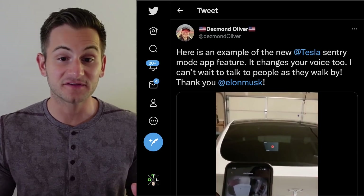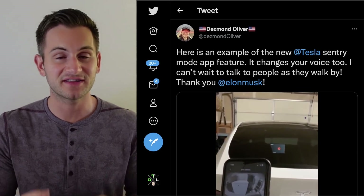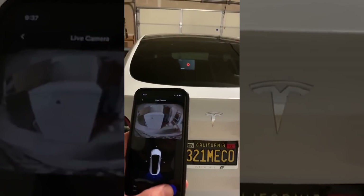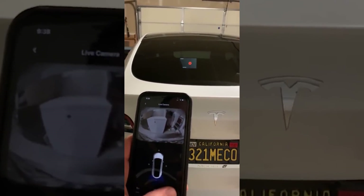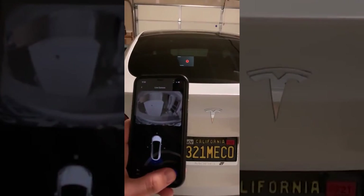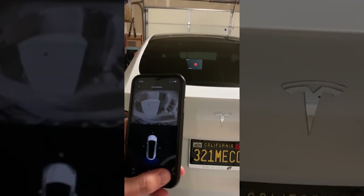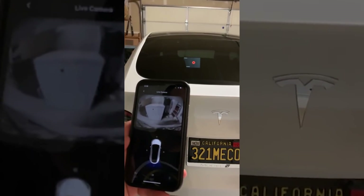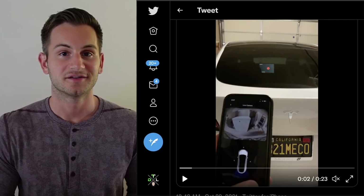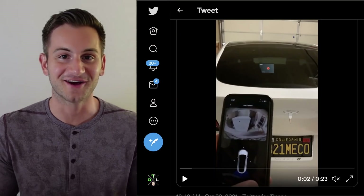We have an awesome video from Desmond on Twitter sharing the new Tesla Sentry Mode feature, specifically the voice speaker function — it actually changes your voice. In the demo you can hear: 'Testing, testing, testing... I see you... Step away.' Pretty cool, great feature. You can bet there are going to be some very interesting videos of this feature coming out in the coming months.